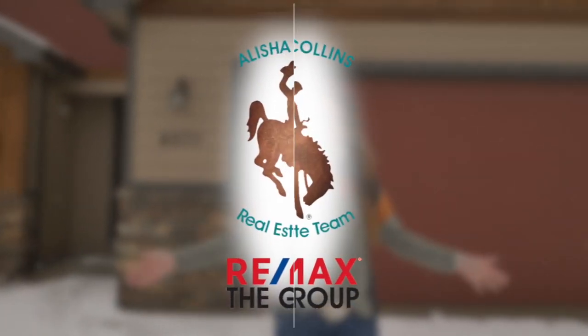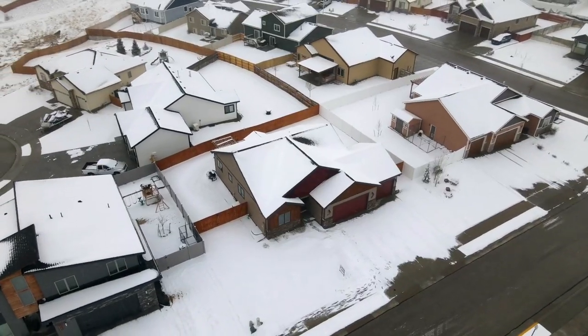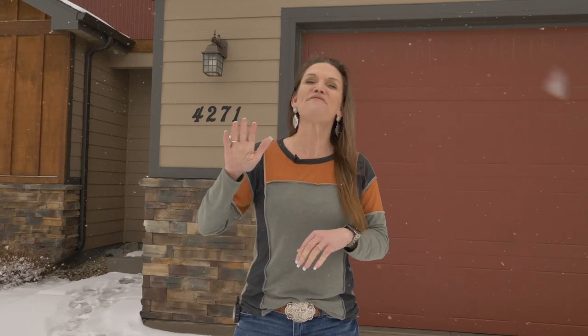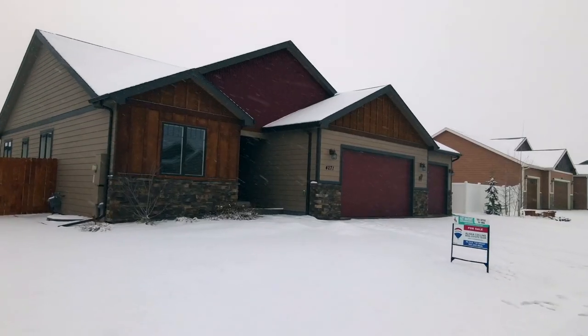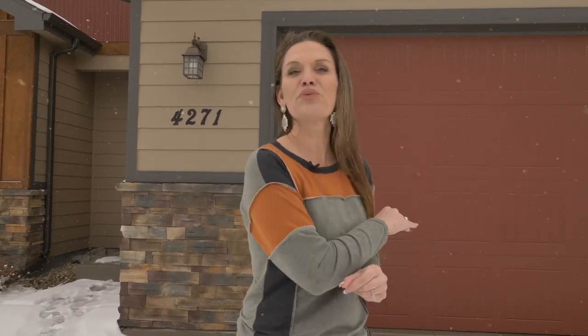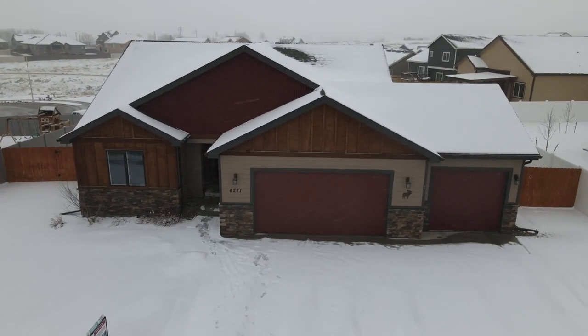I've been talking about how picture-perfect this house is. Hi, I'm Alisha Collins at Remax The Group and the Alisha Collins Real Estate Team, and today we are at the most amazing house, 4271 Drayton Way. It has five bedrooms and three bathrooms, a triple car garage, and instantaneously when you walk in this home, you are going to see the pride of ownership throughout this house. It is absolutely stunning. I cannot wait to take you inside. Let's go.